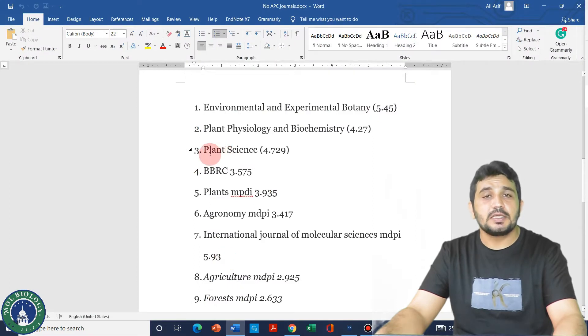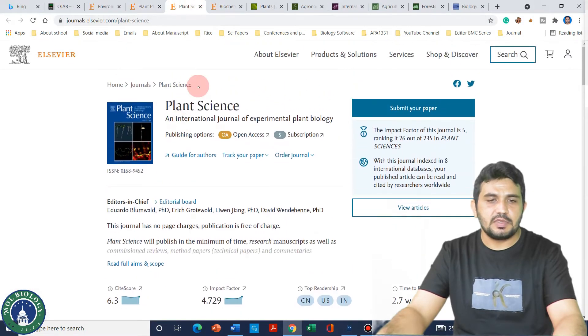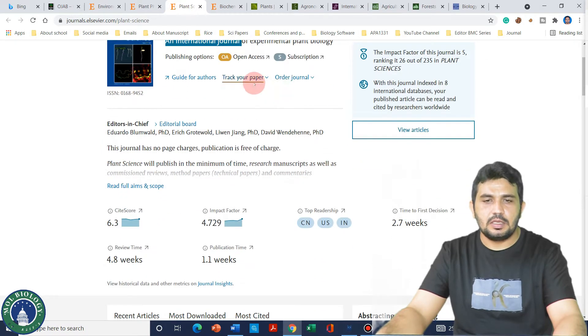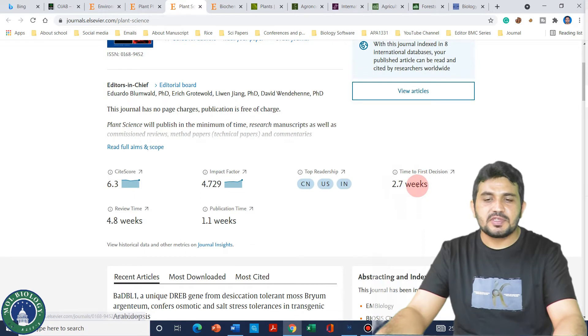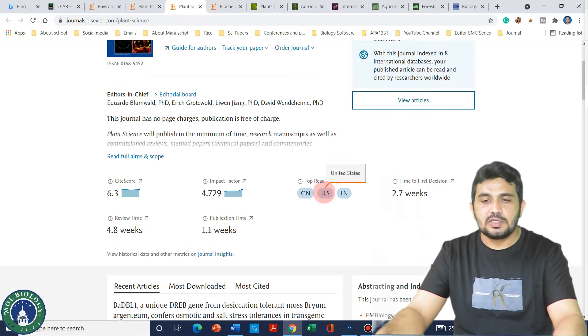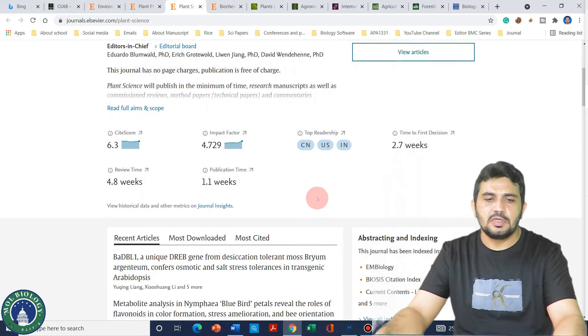The next journal is Plant Science, and its impact factor is 4.79. If we look at its website, we can see that Plant Science has a time to first decision of only 2.7 weeks, and it takes just another 1.1 weeks to publish. So, same as the three previous journals, it can also publish within one month.